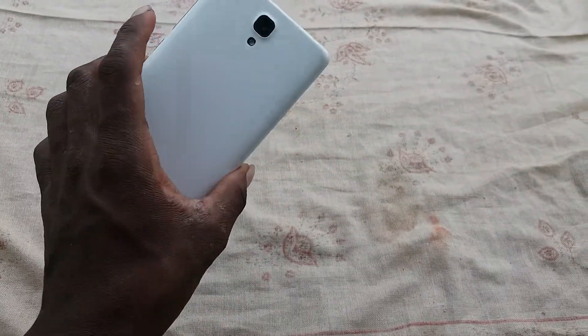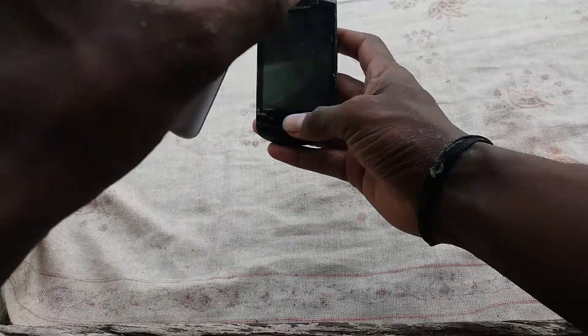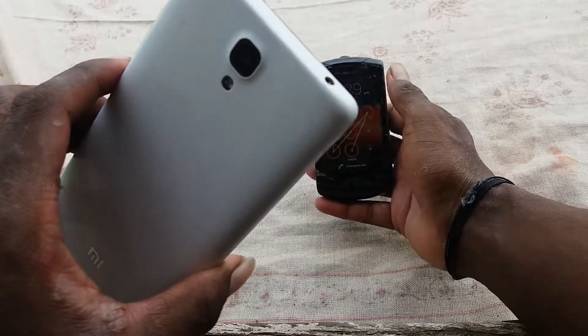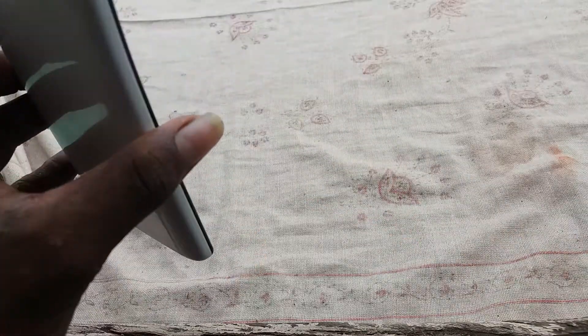It's the front-facing camera now. I will set it to record. It's the front-facing camera recording. I will show it from the left, the right, and all angles. That's all finished.